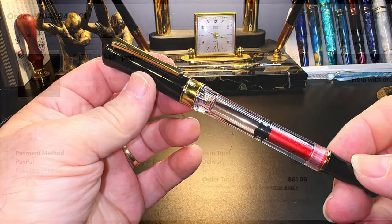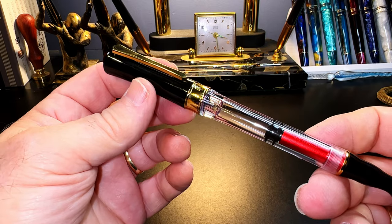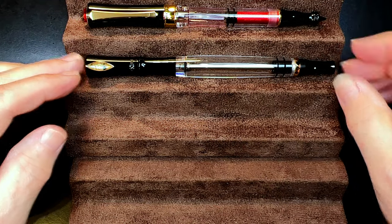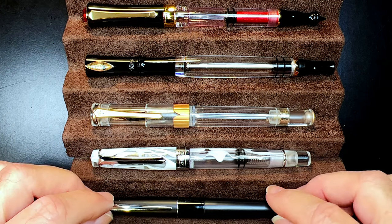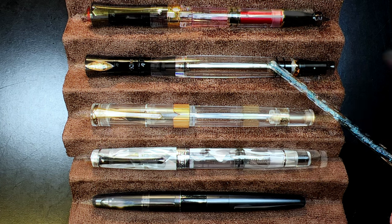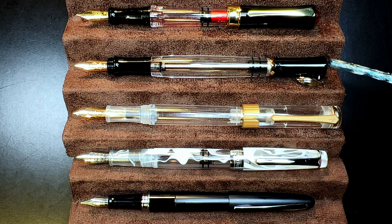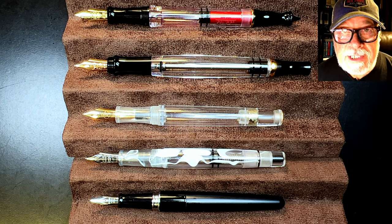I bought this pen from the PenBBS official store on Etsy for $55.99 US, and they still have quite a few in stock — not surprising, as the look of this pen is not everyone's cup of Chinese tea. Here is the PenBBS 2022 Year of the Tiger with a PenBBS 2021 Year of the Ox, a 2020 Year of the Rat, a PenBBS 309 piston filler, and a Pilot Metropolitan for scale. The Year of the Rat is a magnetic piston filler, and the Year of the Ox is a vacuum filler. These are all number six size steel nibs, with the exception of the Metropolitan. Now let's look at them posted and unposted.